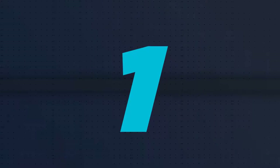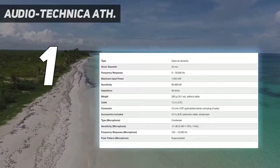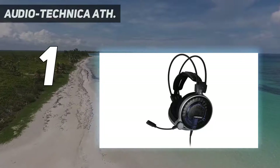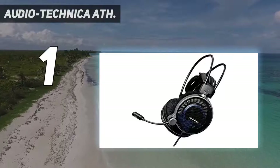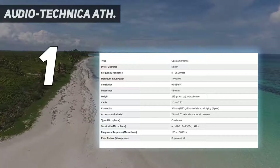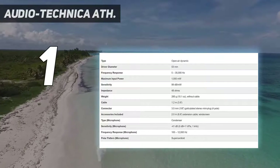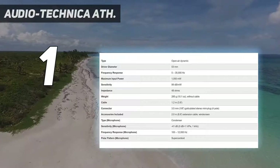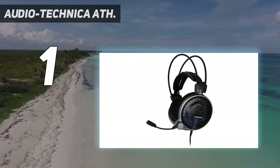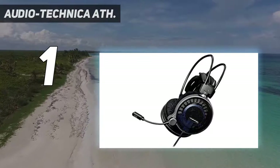And at number 1: Audio-Technica ATH ADG-1X. With its specially designed 53mm drivers, 3D-wing support system, and super soft ear pads, the ATH ADG-1X delivers a high-fidelity sound that's both open-air and comfortable. You also get the added advantage of an all-metal construction. As a result, the entire structure of the ATH ADG-1X is light, providing you with an open, natural sound you'll love — and be able to wear for extended periods without feeling fatigued. The ATH ADG-1X housing has been designed to allow temperatures to remain cool even under pressure, so you won't have any difficulties wearing it even during intense gaming sessions.